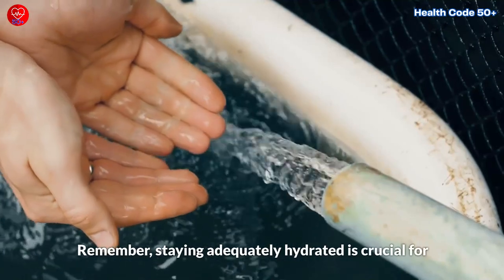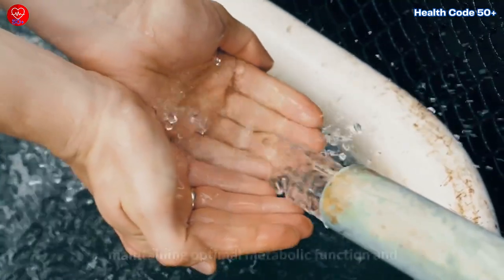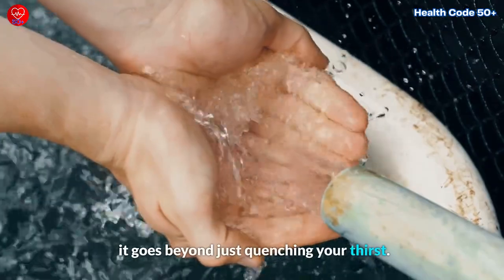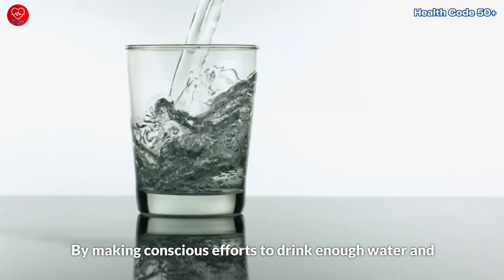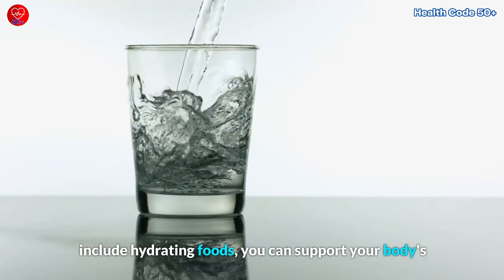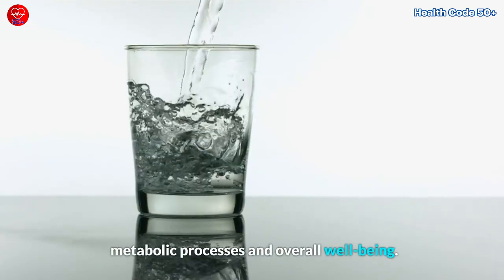Remember, staying adequately hydrated is crucial for maintaining optimal metabolic function, and it goes beyond just quenching your thirst. By making conscious efforts to drink enough water and include hydrating foods, you can support your body's metabolic processes and overall well-being.